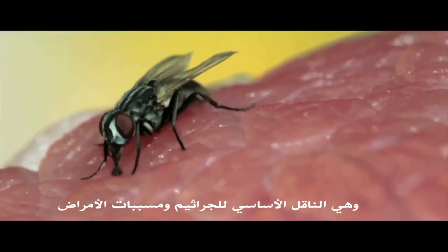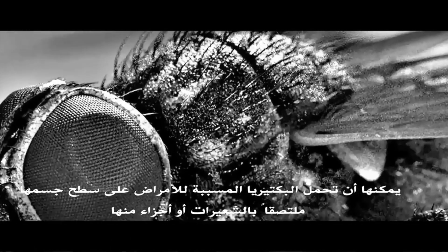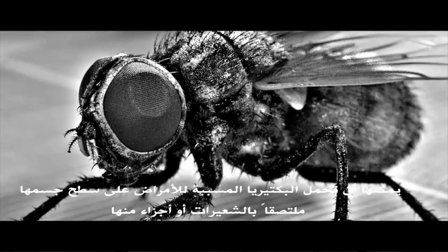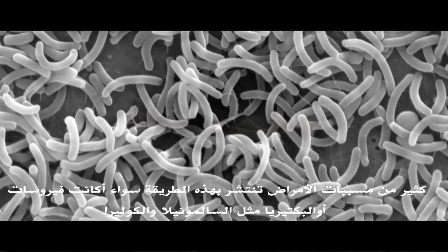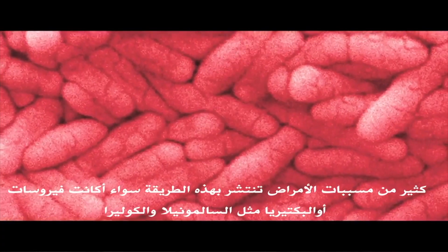The manner in which flies transmit pathogens is called mechanical transmission. The vector essentially transports the pathogen, which may be carried externally on the body's surface, attached to the hairs or the mouth parts of the fly. Many types of pathogens are known to be spread this way, ranging from viruses and bacteria like Salmonella, E. coli, and cholera, as well as protozoa, and then later transmitted through simple body contact.